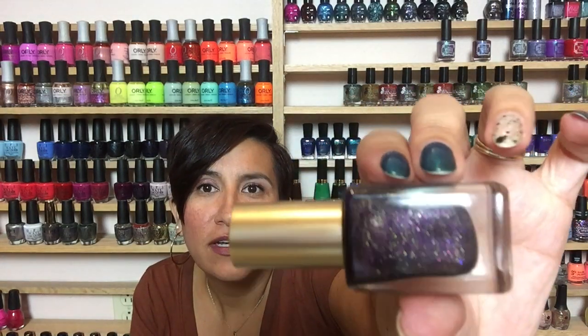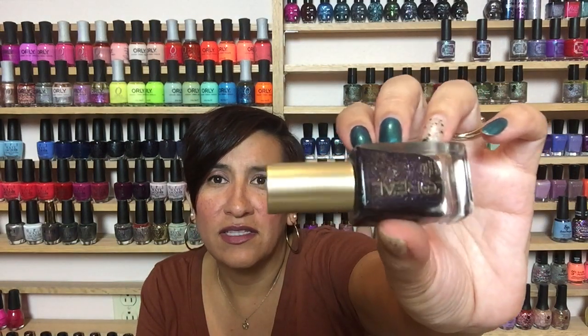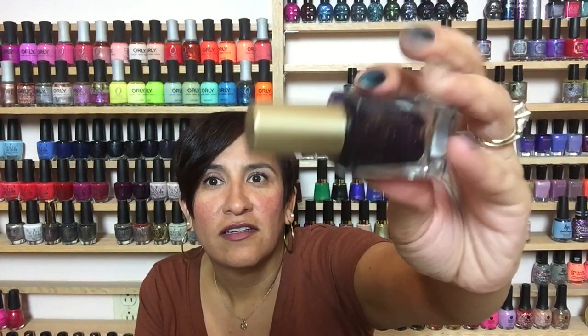Next is an older polish — Sexy in Sequins from L'Oreal. This is a textured polish and look at all that sparkle and shimmer. I had a hard time getting good pictures of this one too, but in person this polish looks like crushed-up jewels. I am in love with it. It's two coats to get opaque. I love textured polishes every once in a while, and this is a good one — though I'm not sure if it's still available.